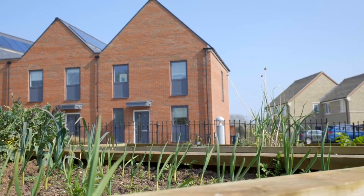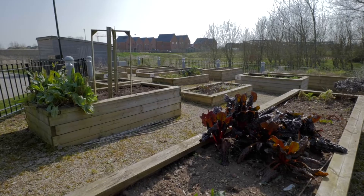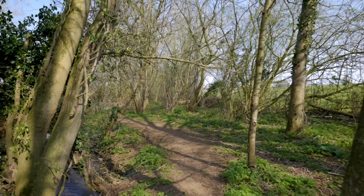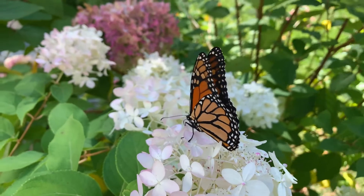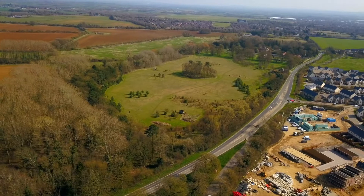Residents will be able to pick fruit and veg from communal herb boxes or a garden fruit tree, and are able to grow their own produce in the community allotments and orchards. 40% of the village will be green space and wildlife will be encouraged to thrive with a nature reserve, meadows, ponds and a country park.